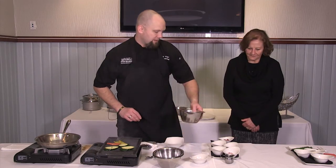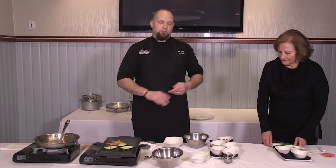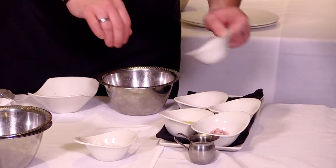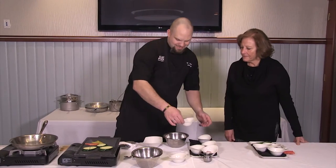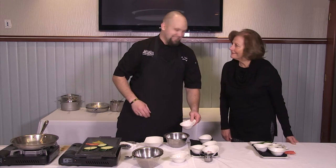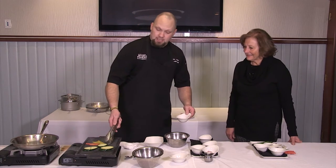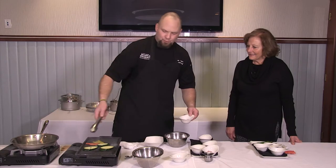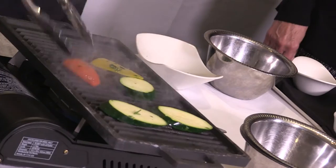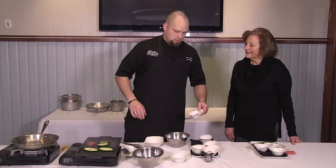We're going to make a topping — a sun-dried tomato pesto. We start off with a little bit of sun-dried tomatoes, just coarsely chopped, roughly about a half cup. The beautiful thing about this is you can put whatever you'd like into it. Since we're cooking, you can make it up as you go along.